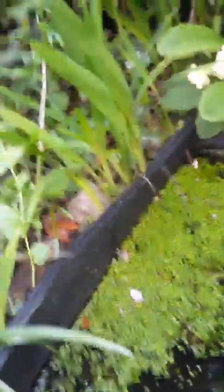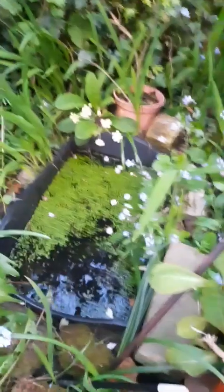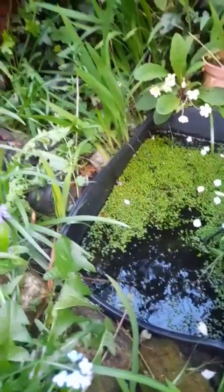I thought that was really cool to share with you, because anyone can have a pond. It's tiny, so if you've got a tiny garden you can make a tiny pond, and you will get life in there — you will create a beautiful little ecosystem for your garden.